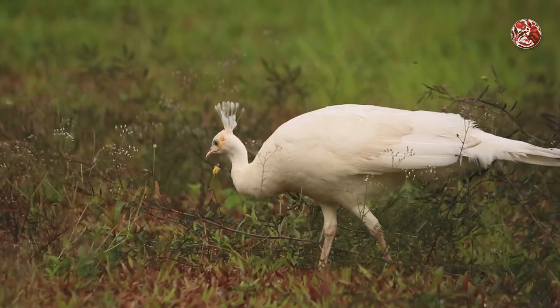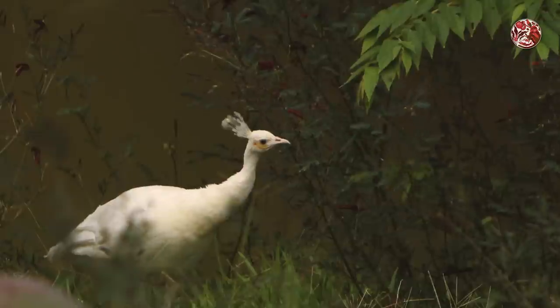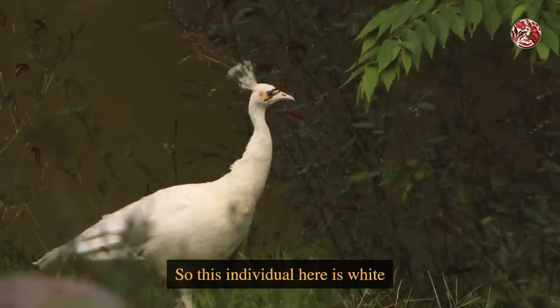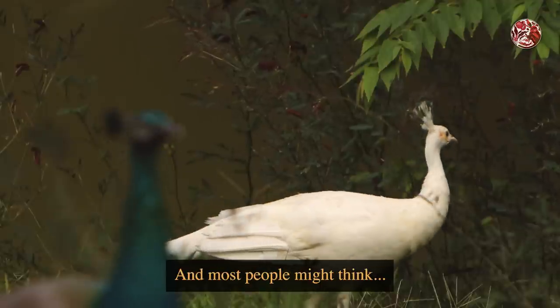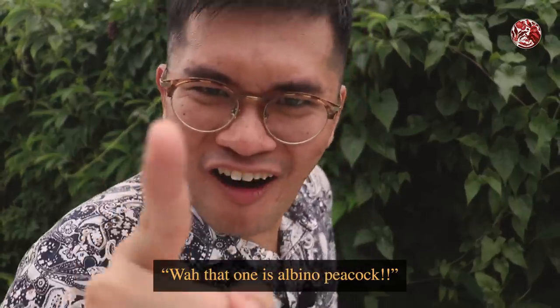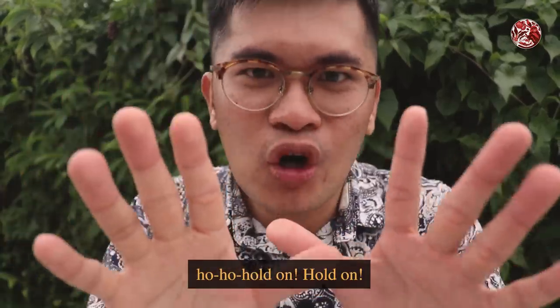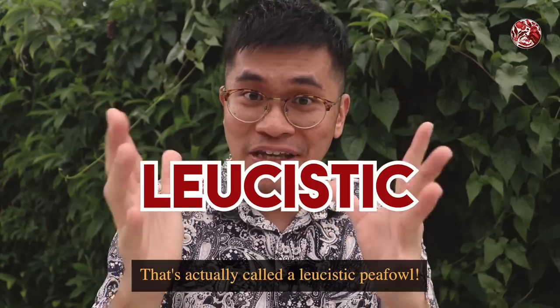It's a white peacock! This individual here is white because of a genetic mutation. Most people might think it's an albino peacock — but hold on, it's actually called a leucistic peafowl.